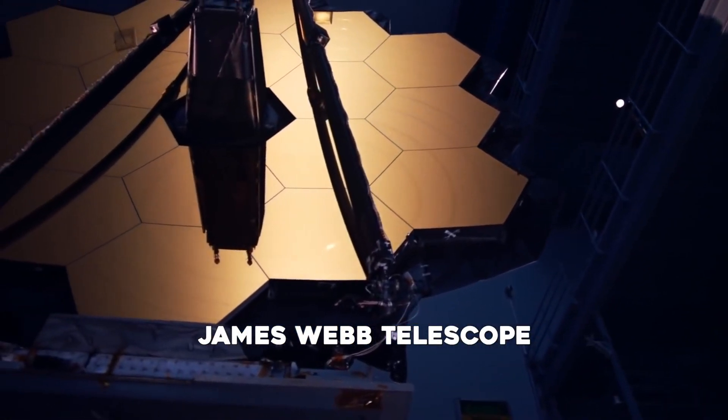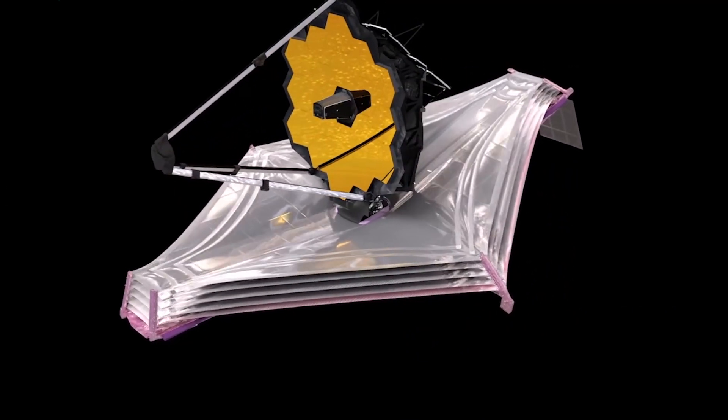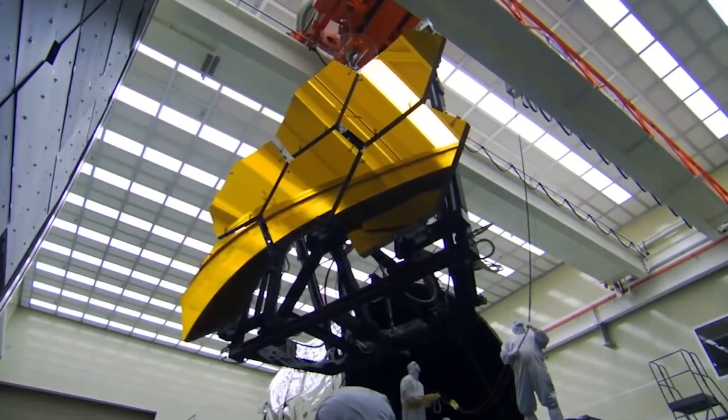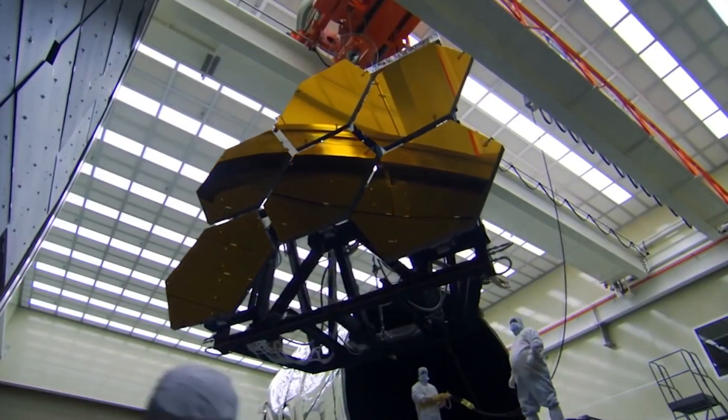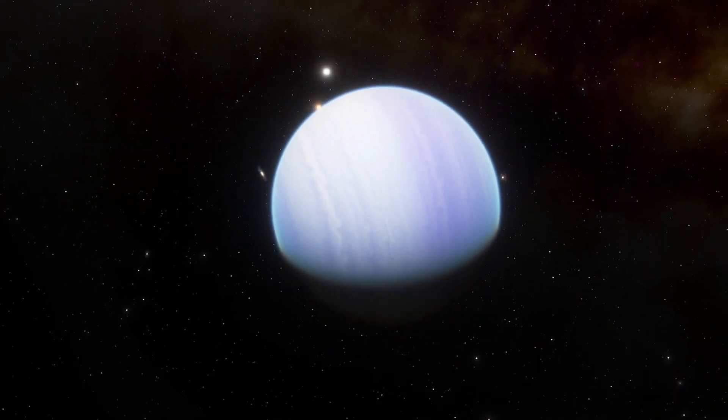The James Webb Space Telescope is going to take this lead and discover unknown facts about this burning hell. It is the world's most powerful space telescope. Its high-precision spectrographs will be trained on celestial worlds to learn more about the geologic diversity of planets across the galaxy, as well as the evolution of rocky planets like Earth.